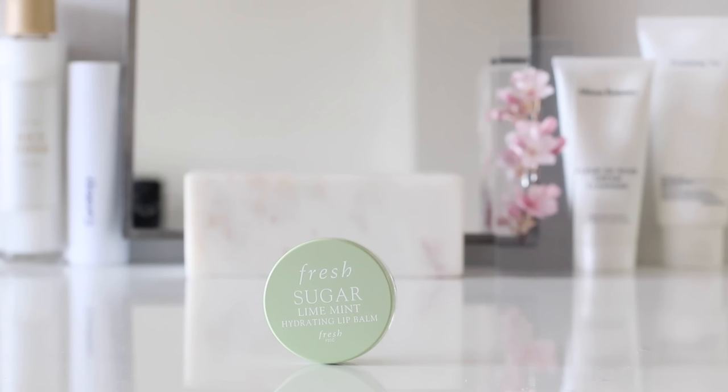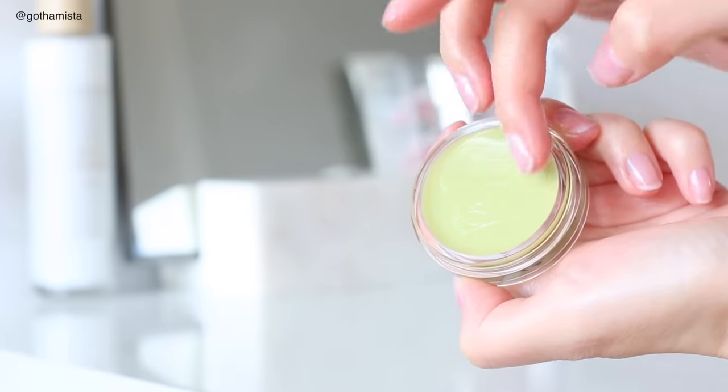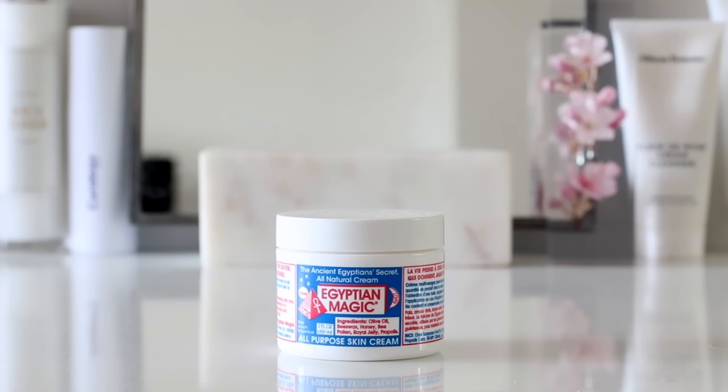Another thing I'll do right before I go to sleep is my lip balm. I'm really loving the new Fresh hydrating lip balm flavors — right now I'm using lime mint. They are on the sweeter side, which right now kind of makes me feel happy. For the days when I have allergy attacks and my nose ends up getting completely raw, and eventually starts really flaking and peeling, I use a little bit of my consistent staple — probably my favorite balm — Egyptian Magic. I just apply it around the sides of my nostrils.